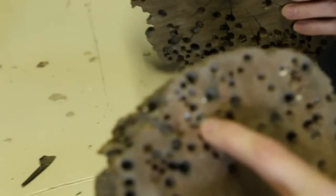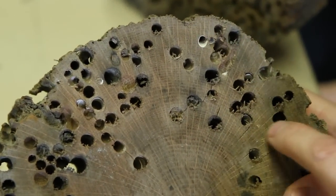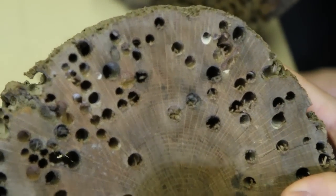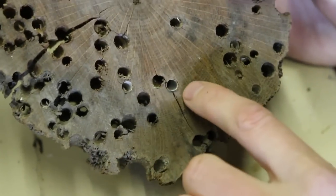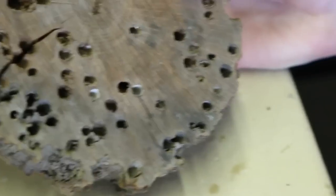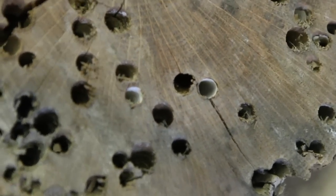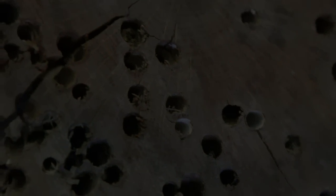Yeah. These calcium-based casings, you can see here, here, here, and here. They leave these casings behind them, and we don't see a lot of actual worms themselves, but we do see remnants of the tunnel that they've left behind.